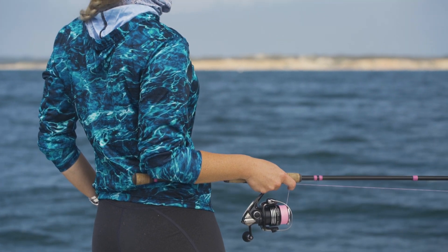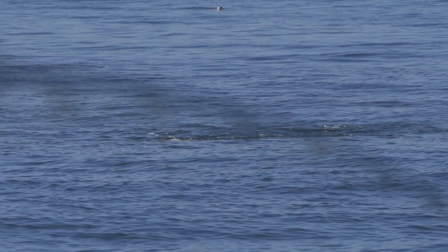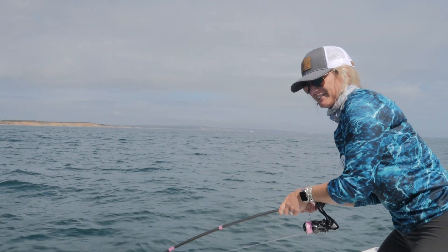Take a long cast into the school, and if the fish are there, they're going to find these. We were able to locate some breaking fish, and Phoenix, my wife, put a great cast right into them and made quick work. A couple of quick retrieves and fish on — they're loving these lures today.